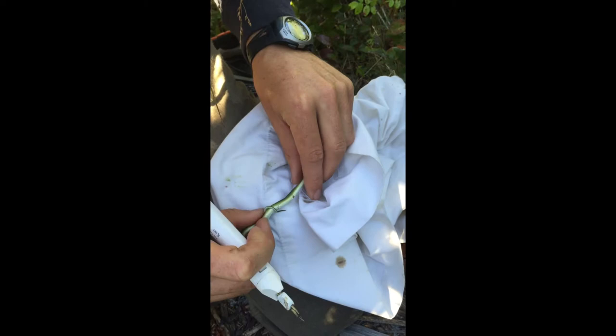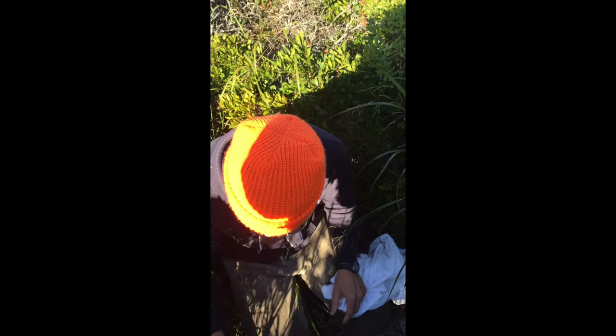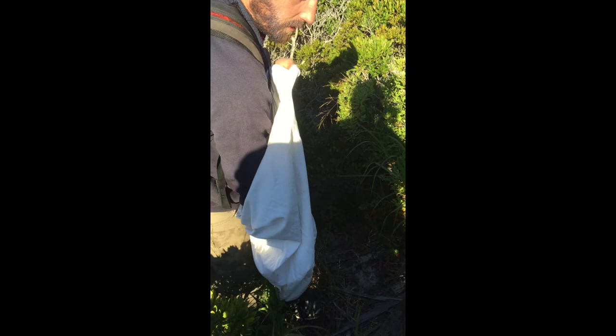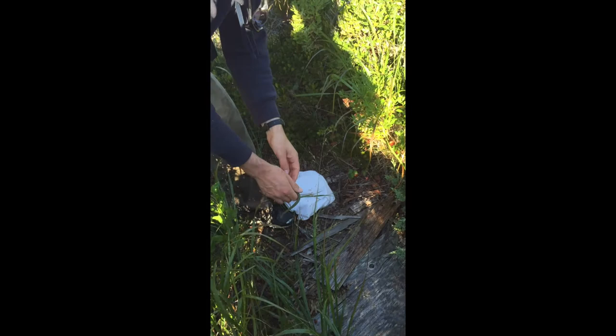Andrew McKenna Forster, Mariah Mitchell Association. So we've marked the snake, and I should note that we have a permit to do all this work — you have to get permission from the state. We're just going to let it go right back onto the board where we found it so it can continue its life out here on Nantucket.